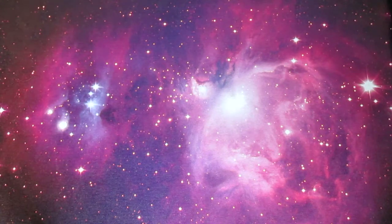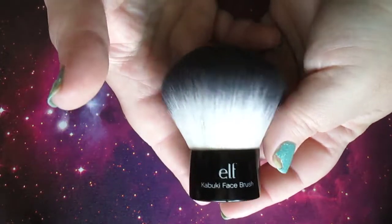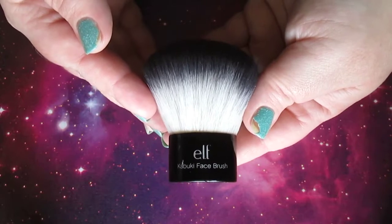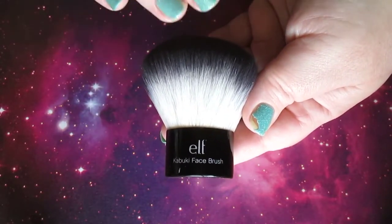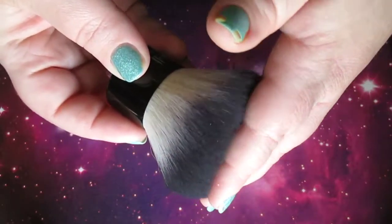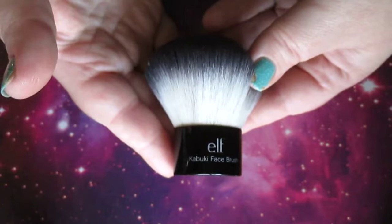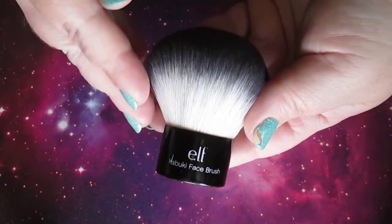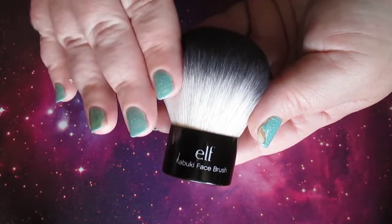The brush I recommend for buffing all your face products out is an Elf Kabuki, and it is so good. I've had this brush for at least eight years. I just keep it cleaned — no shedding issues, it's not falling apart, it's still super sturdy. I think I paid five or eight dollars for it from Elf; it may be a ten dollar brush now. It's unbelievably soft and this little Kabuki blends stuff out so nicely, seamlessly, and so fast. You see this in my videos all the time because it's a tried and true brush.